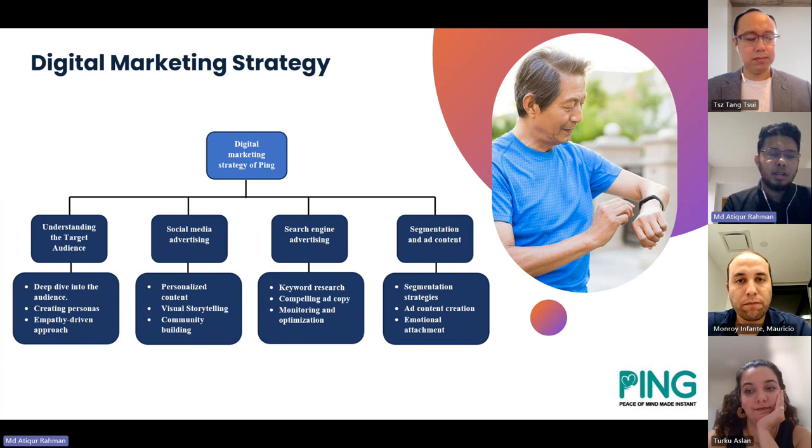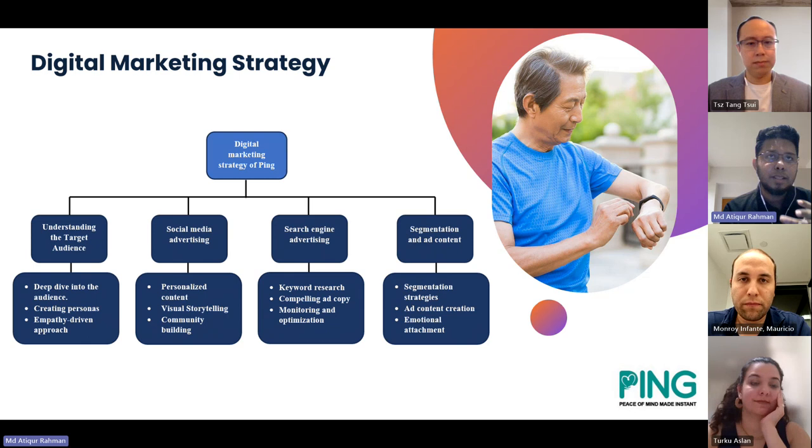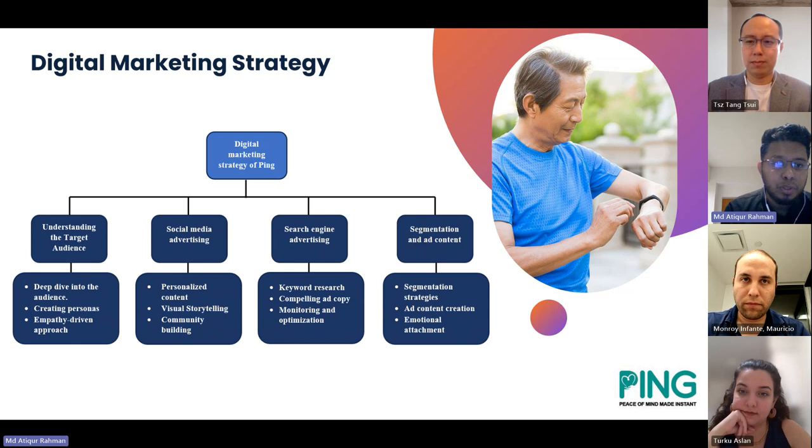Now we come to the important part of the presentation, which is the digital marketing strategy for Ping. Through our research, we found that Ping needs a specifically crafted digital marketing policy, different from others because of their different industry and market position. We structured the whole digital marketing strategy into four sectors: understanding the target market and targeting audience, social media advertising, search engine advertising, and segmentation and ad content.